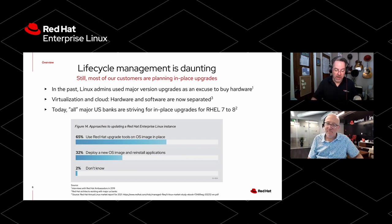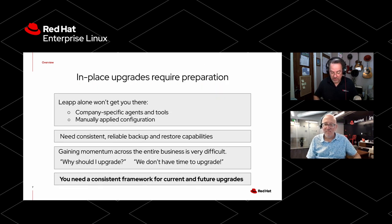A lot of what Bob and I are going to talk about today started with the big banks, who have many tens of thousands of systems, striving to make every system upgradable using only in-place upgrades. The underlying reason is that hardware and software are really separated from each other at this point. But it requires preparation. We have a LEAP tool — that's not going to get you there all by itself. There's company-specific software, manually applied configuration — this is how pets are born — and you need consistent, reliable backup and restore capabilities.